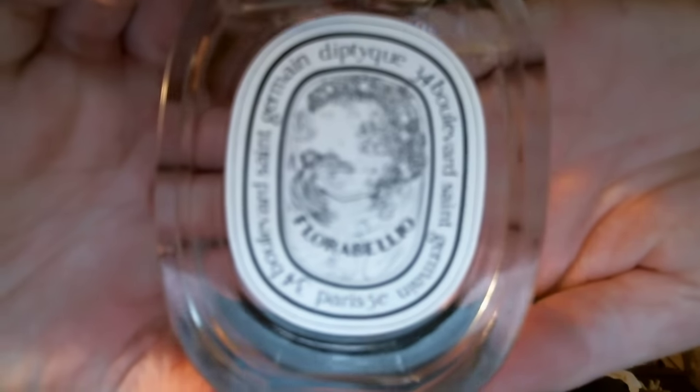This is the first Diptyque perfume that I purchased — it is Florabellio. Florabellio Eau de Toilette by Diptyque has notes of salty sea air with apple blossom, roasted sesame, and coffee bean.